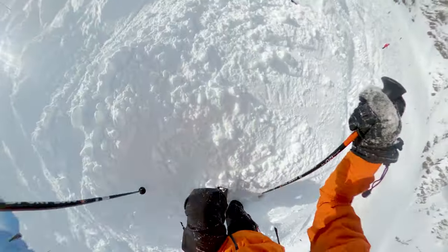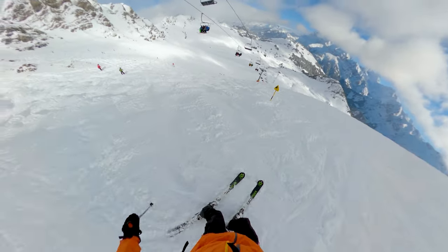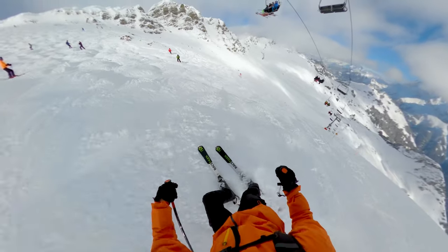It was relatively quiet during my attempt, but I know it can get busy. Early in the morning will give you the best conditions and the smallest crowds. So am I glad I did it? Absolutely. Did I ski it well? Not really, no.